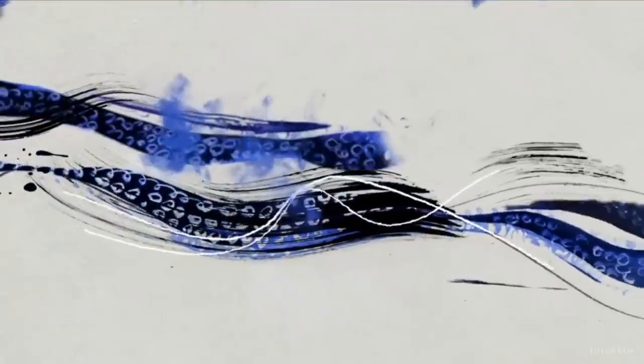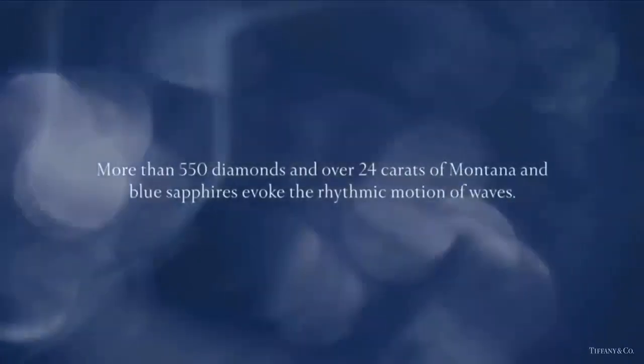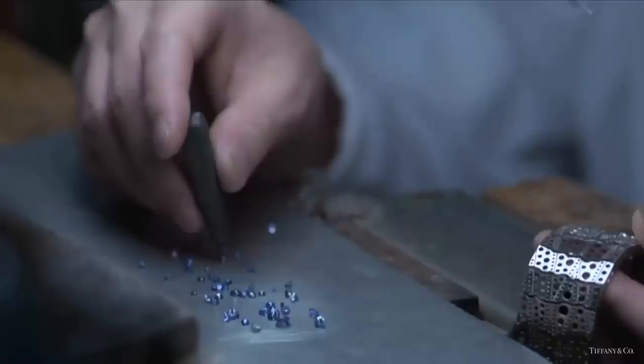This spellbinding bracelet from Tiffany's Art of the Sea collection features more than 550 diamonds and over 24 carats of Montana blue sapphires, evoking the rhythmic motion of the waves.